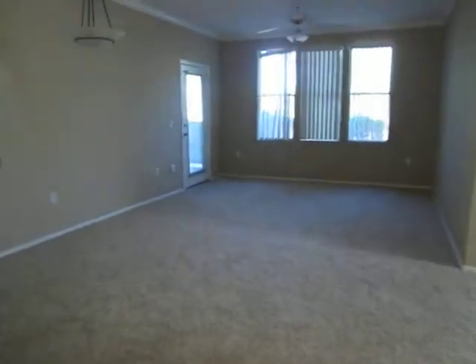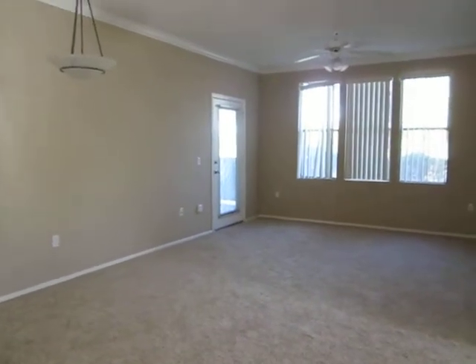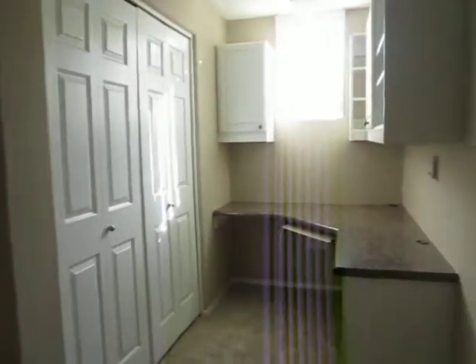It opens up into the living room. It actually has a really nice brand new plush thick carpet. You've got your dining area and living room, and over to the side you've got a workstation.